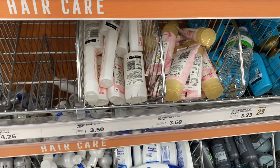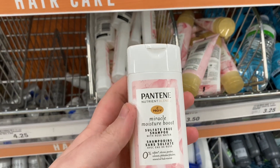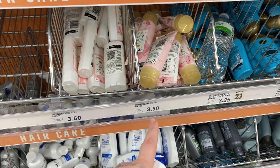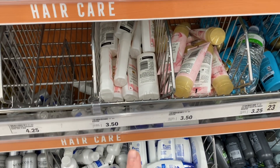You can get really cheap trial and travel size shampoo or conditioner. Look for the Pantene Miracle Moisture Boost — they're $3.50 for the shampoo or $3.50 for the conditioner. We have a $3 Emperc that will make it just $0.50.